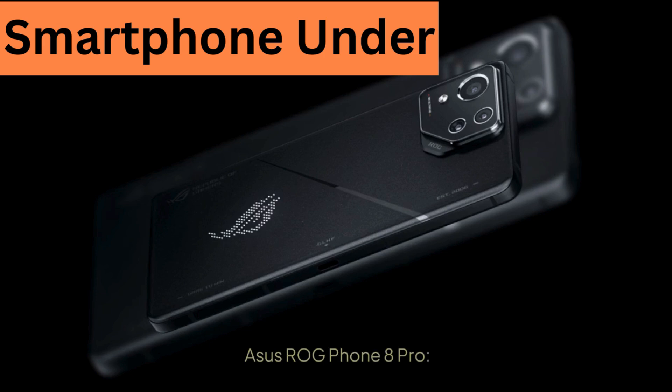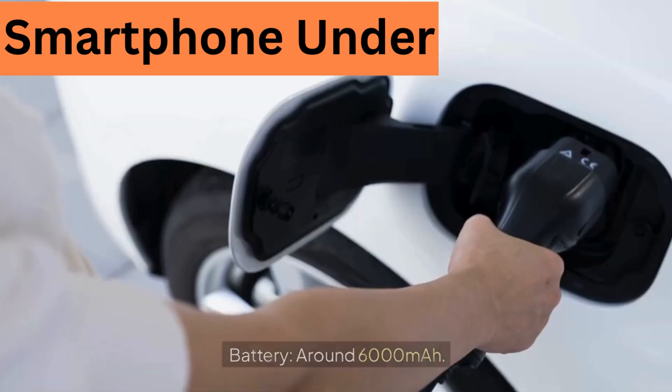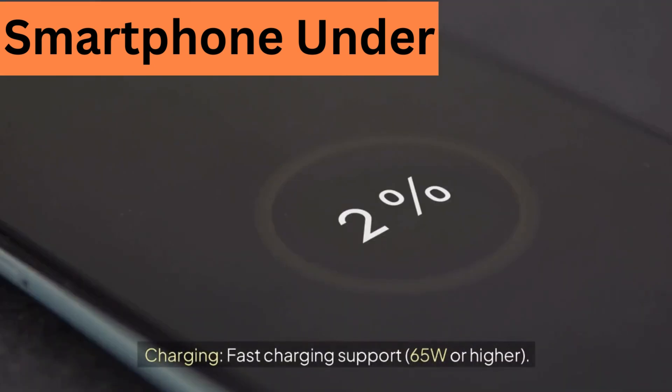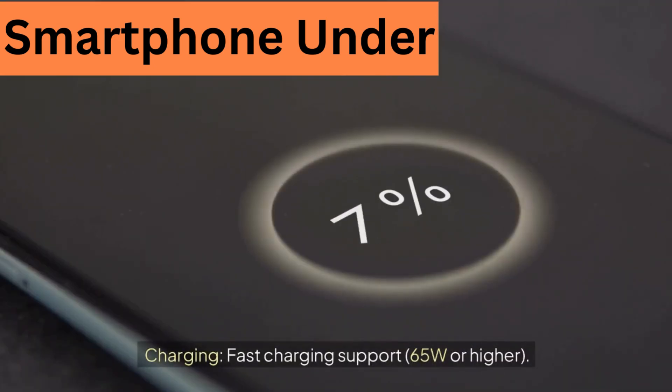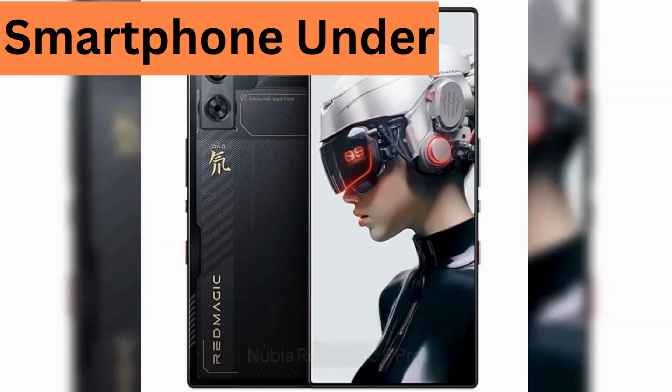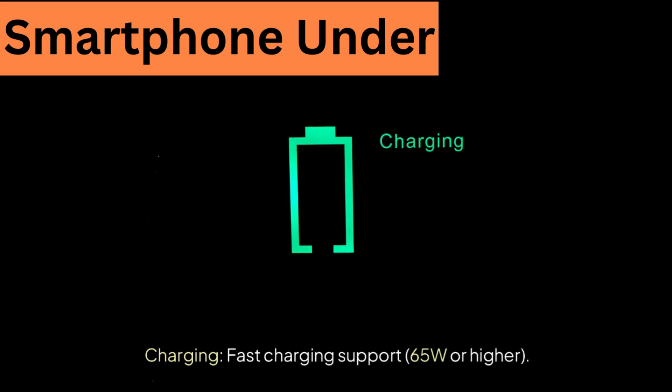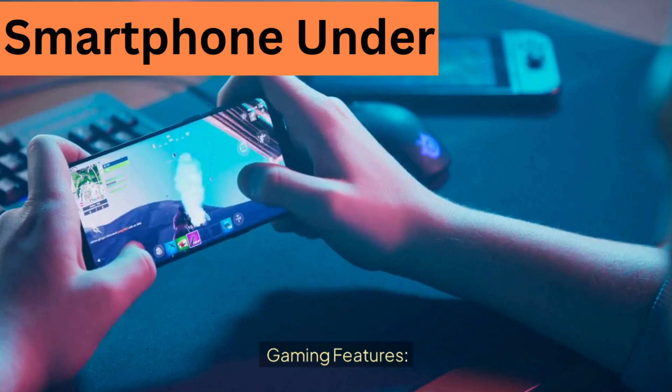Battery life — Asus ROG Phone 8 Pro: around 6,000 mAh with fast charging support at 65W or higher. Nubia Red Magic 9 Pro: around 5,000 mAh with fast charging support at 65W or higher.